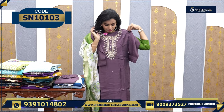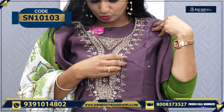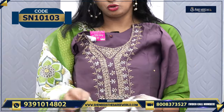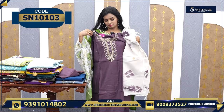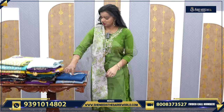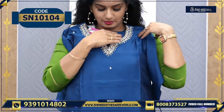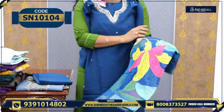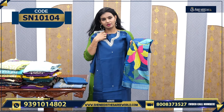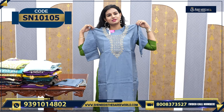Another one — this is a very subtle, decent color. The dupatta is cotton blended and decent. The price is ₹1,120. Let's see the next one — a nice blue color with simple work, and a multi-color dupatta. Very beautiful. The price is ₹1,210.